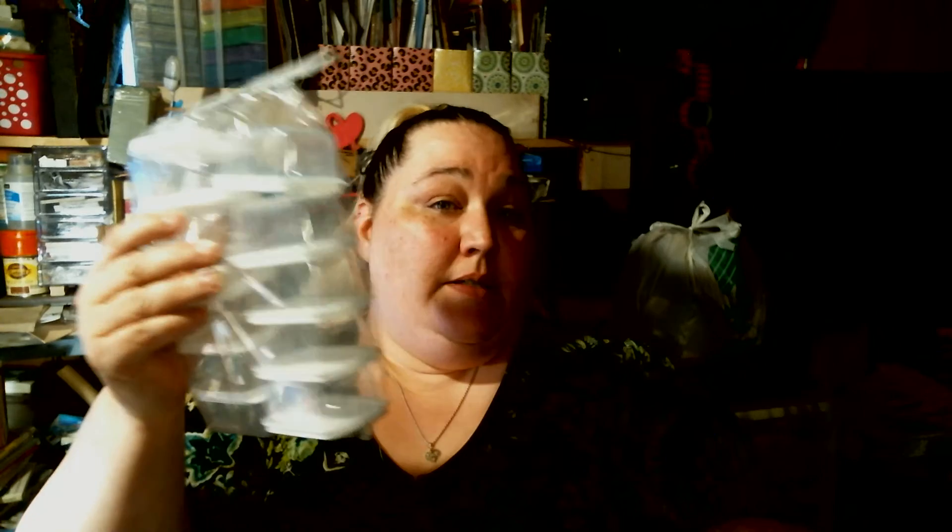My husband bought me some resin and I needed some squeeze bottles to put it in because I can't hold it, so I got my squeezy bottle. I also got some of these containers because I have some old eye shadow that I don't use and I'm going to separate them into these containers.